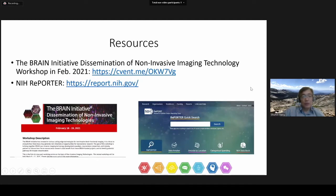Materials from the rest of my presentation come from these two resources. In February 2021, the BRAIN Initiative held a workshop on dissemination of non-invasive imaging technology. We invited all awardees to present their technology, and pre-recorded videos can be found at this website. You can also find the details of all these projects from the NIH Reporter website.